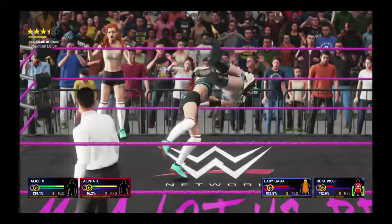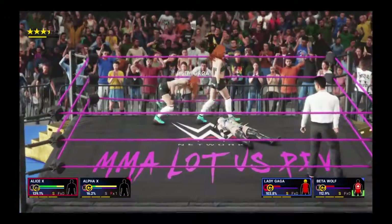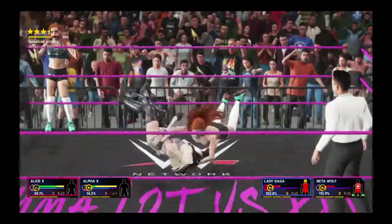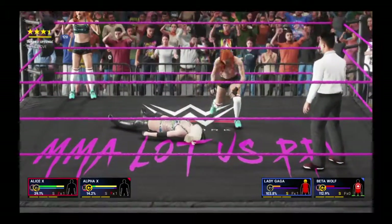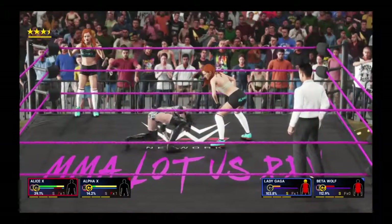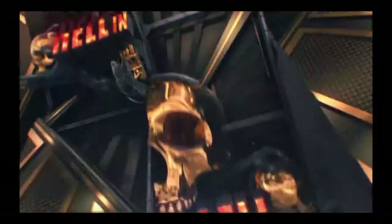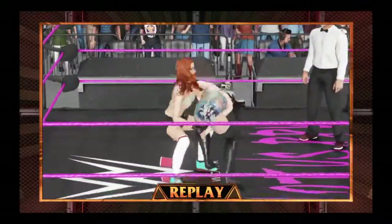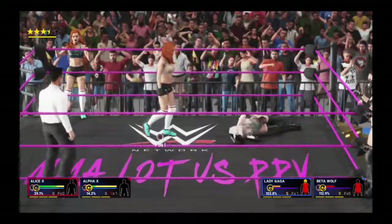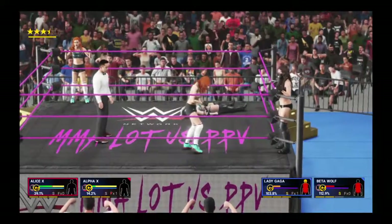Uh-oh, here we go — you've got to believe this one's over. This could be all she wrote. Side slam! Wow, she's fought her way all the way back. She's got her where she wants her. Pump handle — pump handle suplex! She's back in full control now. A maneuver like that is a great way to turn the tables.